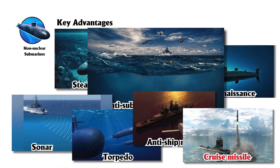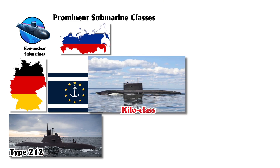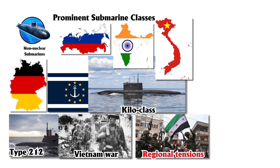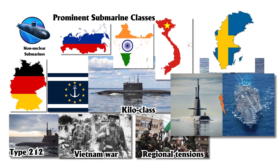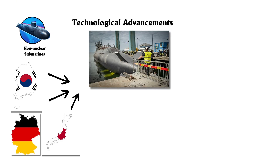Some can even launch cruise missiles. Germany's Type 212 submarines are widely used by European navies, while Russia's Kilo-class submarines, also operated by India and Vietnam, have been deployed in conflicts like the Vietnam War and regional tensions in Syria and Ukraine. Sweden's Gotland-class submarines demonstrated their ASW capability by simulating the sinking of a U.S. aircraft carrier during NATO exercises in 2005.